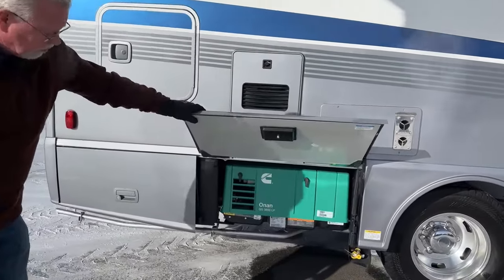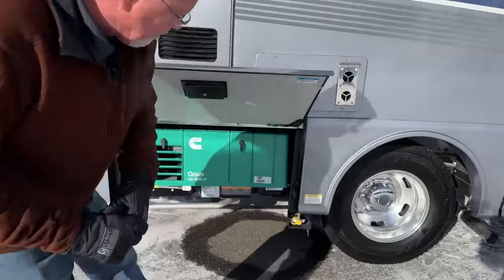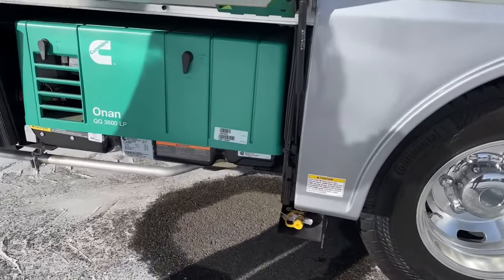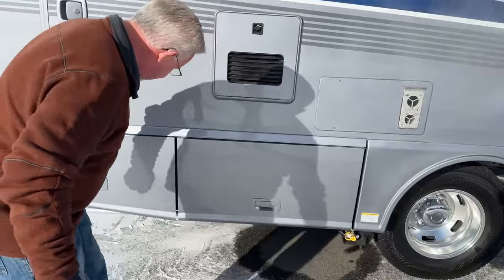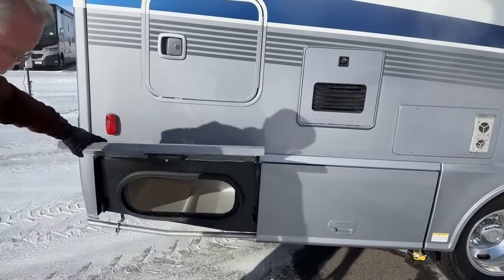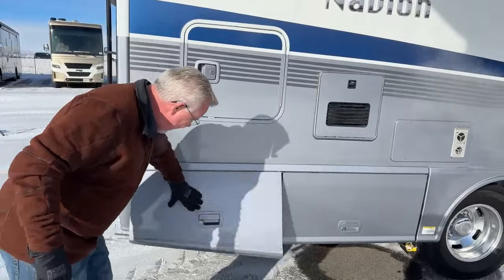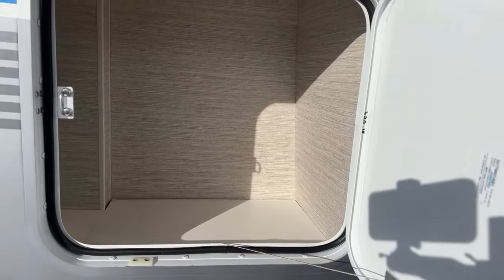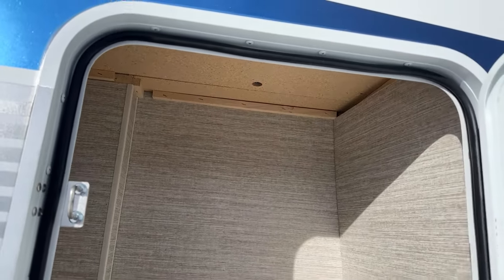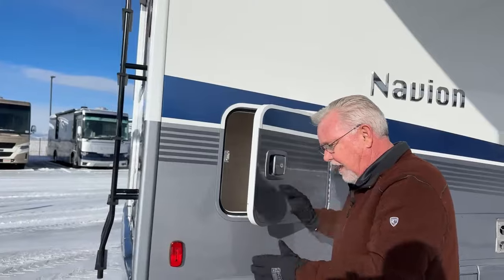This is our 3.6 LP generator — it runs off your propane. Right here we have a propane quick-connect, so if you've got a gas grill or even a heater you want to pull outside, you can hook it up and run off the 51 pounds of propane that comes standard. There's another storage compartment here, and on the D floor plan you get this compartment — you can actually remove it from inside to access items or store longer items up there.